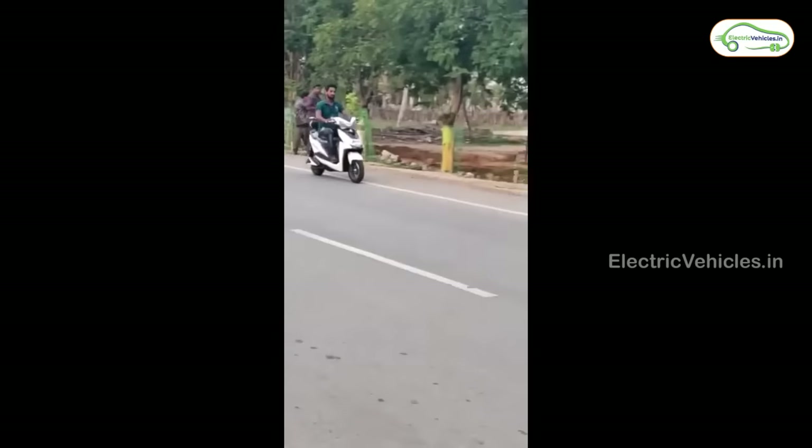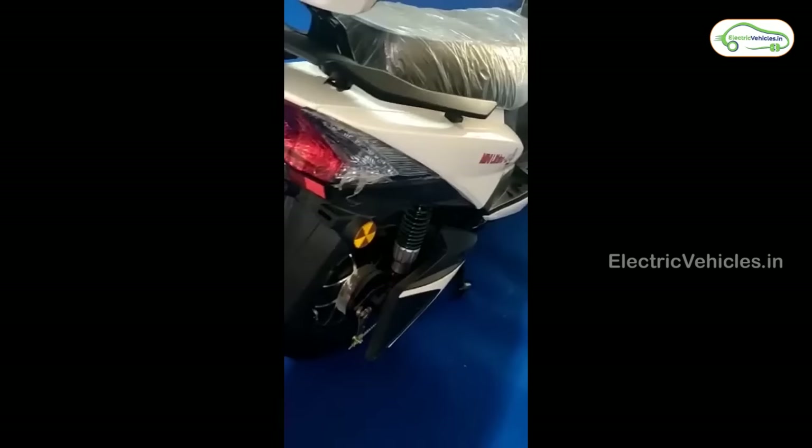The scooter also comes with smart features like anti-theft alarm and Find My Scooter option. Thunwal is providing 1-year warranty on the battery pack. The ex-showroom price of Thunwal Mini Lithino Li is Rs. 47,609.